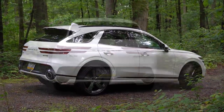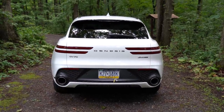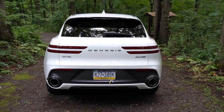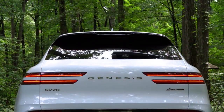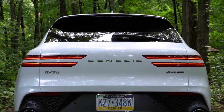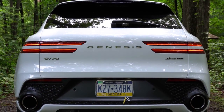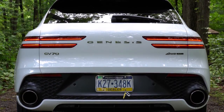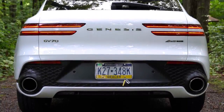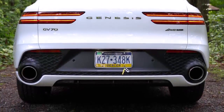Around back, there's a body-colored shark fin antenna at the top, just below that a rear spoiler with an integrated brake light, then the rear window wiper, and Genesis lettering spelled out horizontally. My favorite design element is the tail lights — LED tail lights come standard for every configuration and are very elongated, wrapping around the side for a really cool look.